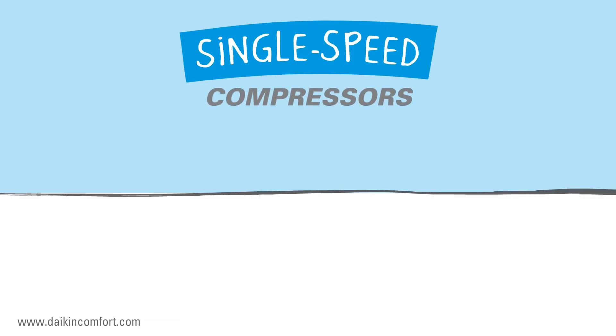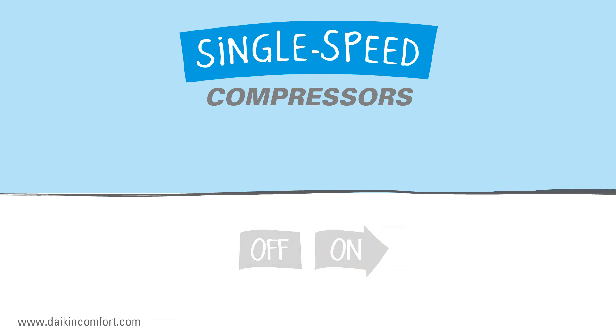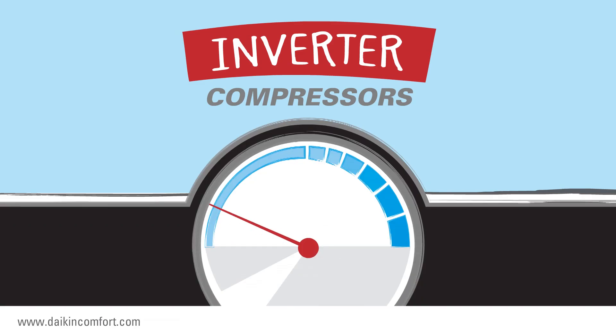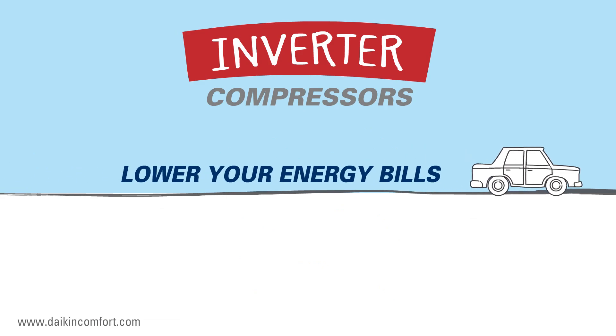Some compressors operate at only one speed — either off or on. Imagine your car engine using just one speed: you'd be driving as fast as the car could go or standing still. It's not very good for comfort or miles per gallon efficiency. An inverter compressor is like having an engine with an automatic transmission — smooth and highly efficient performance. It's designed to operate at the lowest possible speed required to cool your home, so it has the potential to lower your energy bills on the hottest days of the year and every other day, too, whenever your home needs air conditioning.